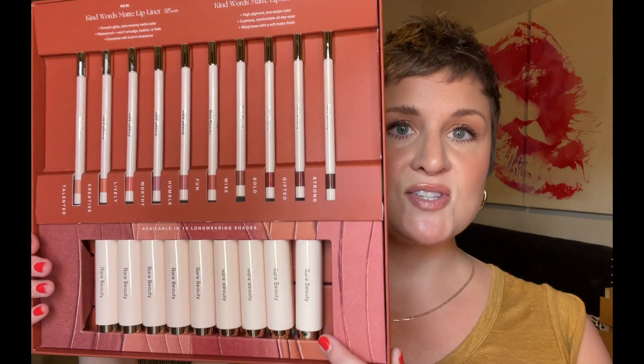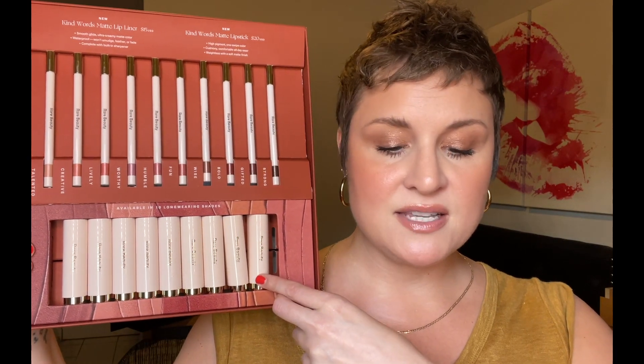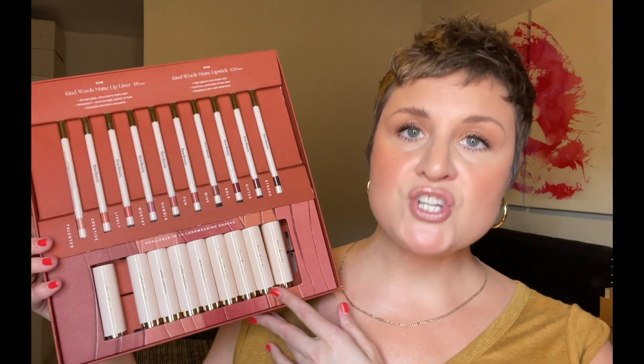Up here, we have the Kind Words Matte Lip Liners, which retail for $15 a piece. These are smooth glide, ultra creamy matte color, waterproof, won't smudge, feather or fade, and complete with a built-in sharpener. And then we have the Kind Words Matte Lipsticks down here, and these are $20 a piece. These are high pigment, one swipe color, cushiony, comfortable all-day wear, and weightless with a soft matte finish. This is just incredible.